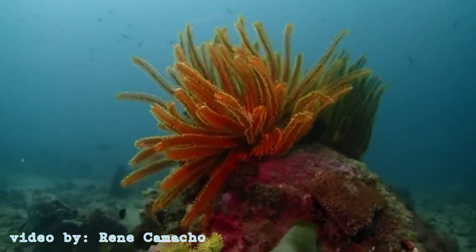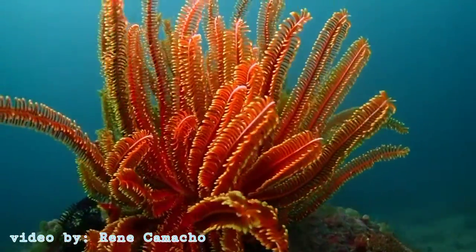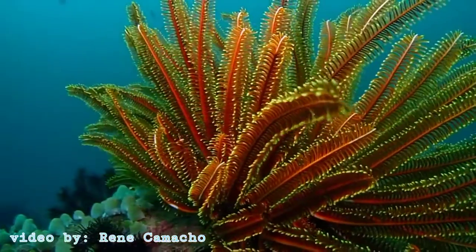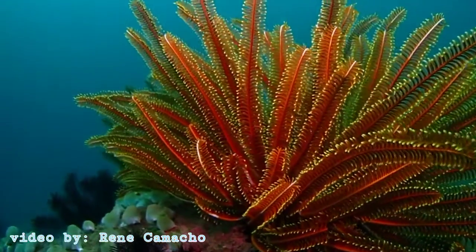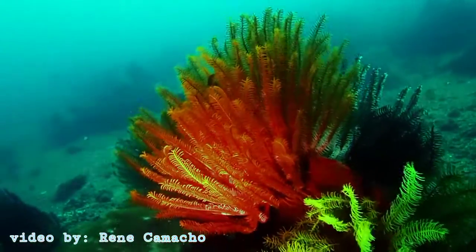Source: Fred Babindam, National Geographic. Some species of crinoids reach 3 feet in diameter and have 200 or more feathery arms.